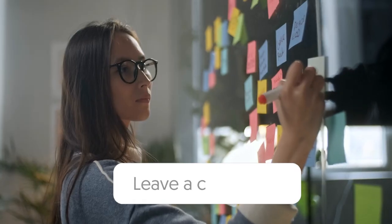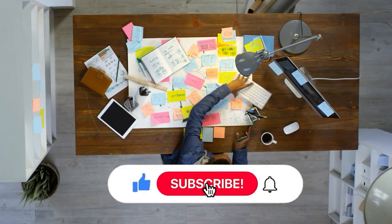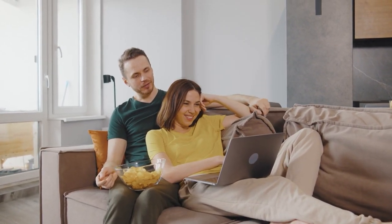Thanks for watching. And if you're ready to dive deeper into the world of productivity, don't forget to subscribe and turn on your notifications. I'll catch you in the next video. And until then, stay productive.